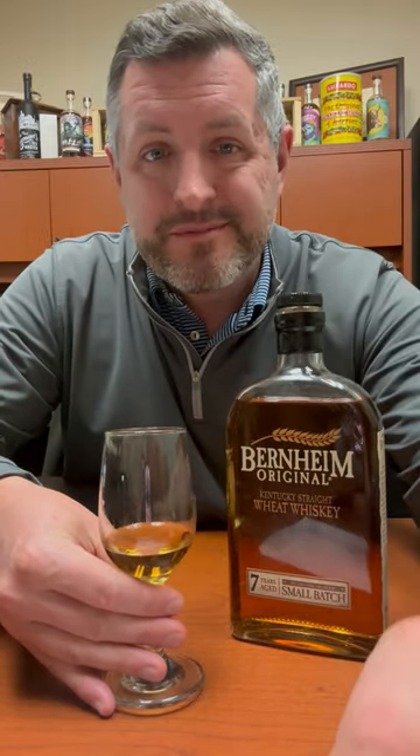A nice, ready, yeasty hit of wheat. It's full-bodied, it's oily, it's got this really nice soft fruit in it. If you want the softest, sweetest old-fashioned possible, try it with this Bernheim Wheat — you will not be disappointed. Cheers.